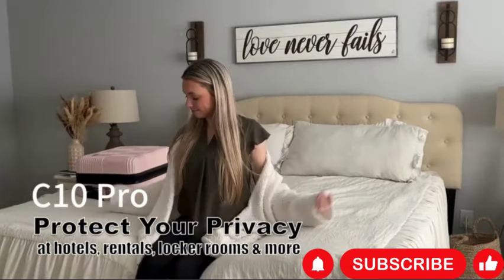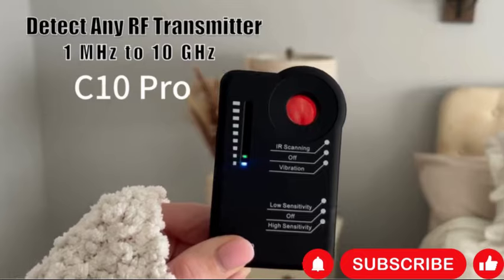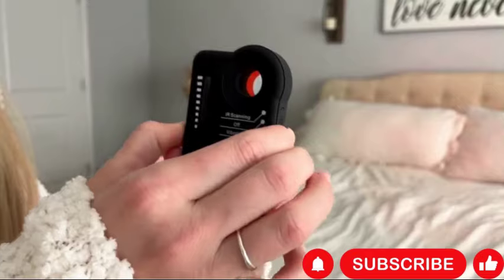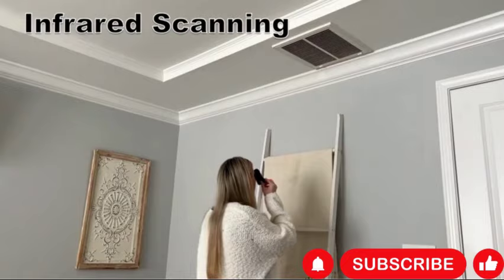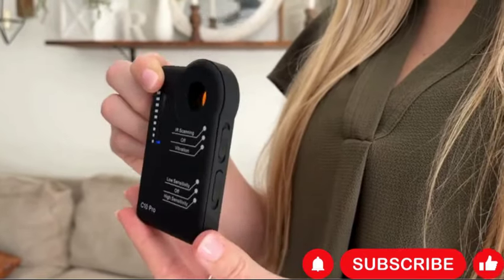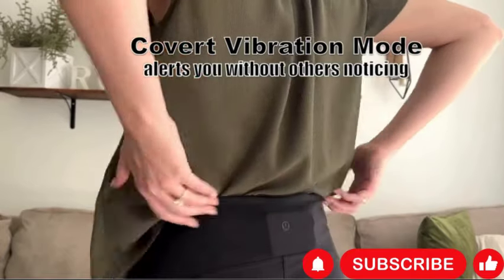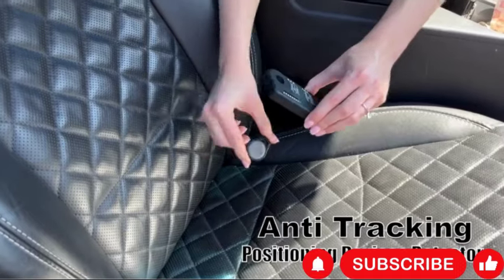The Camera Detector C10 Pro is a professional-grade bug RF detector designed to detect hidden cameras, listening devices, GPS trackers, and other spy equipment. It's equipped with advanced technology to sweep indoor and outdoor spaces effectively, making it suitable for use in various environments such as homes, offices, cars, hotels, and Airbnb accommodations. With its precise detection capabilities, the C10 Pro provides peace of mind by alerting users to the presence of unauthorized surveillance devices.